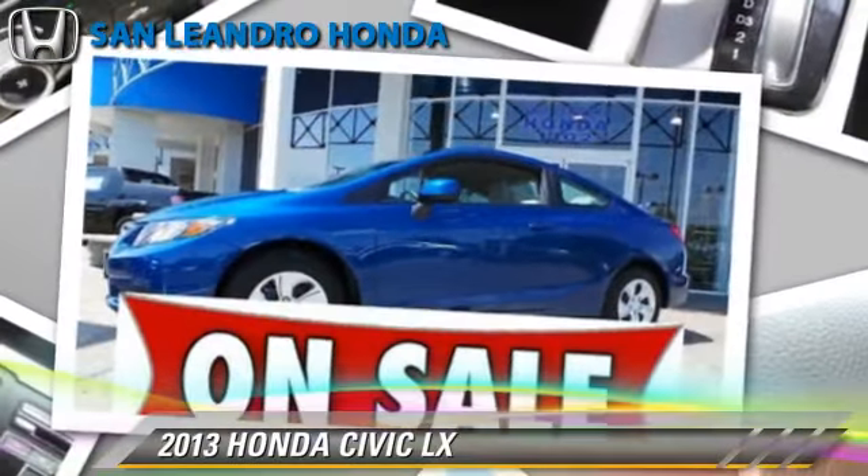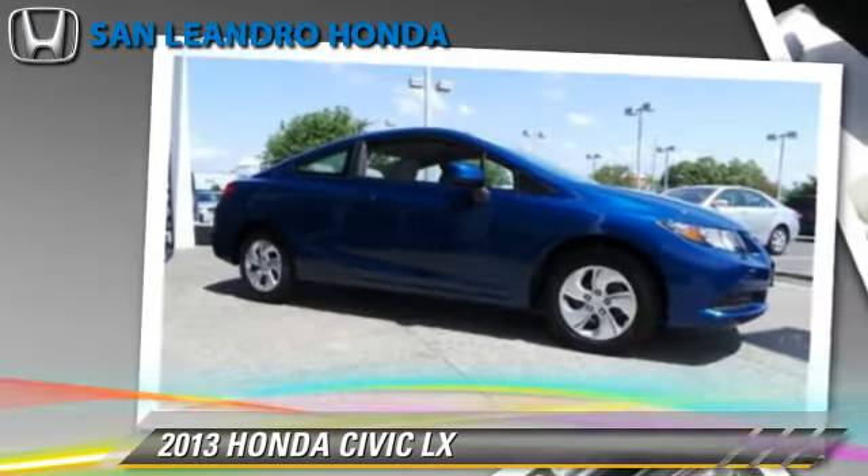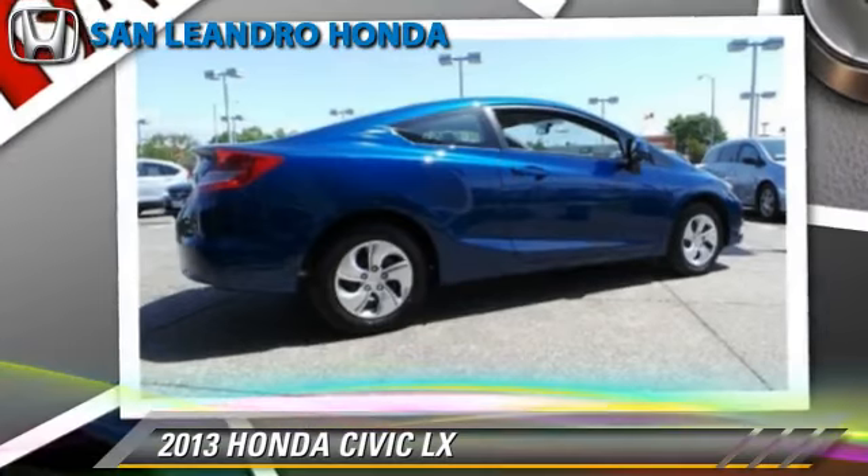The 2013 Honda Civic LX, powered by a 1.8-liter four-cylinder engine, with a five-speed automatic transmission.